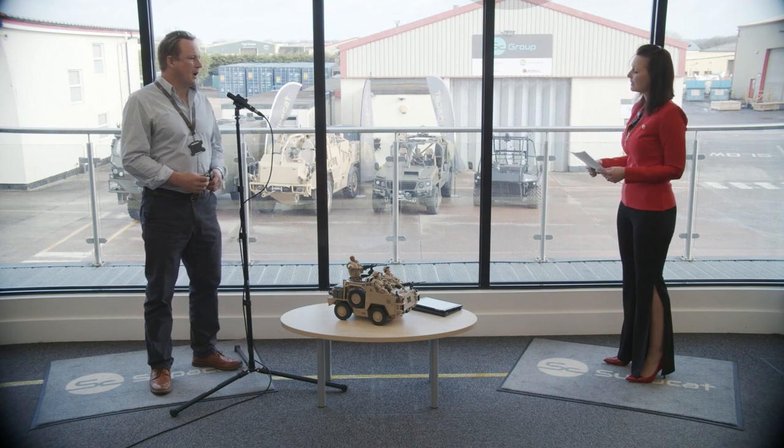Another question: I've read that the LRV is based on the Land Rover Discovery vehicle — is this actually correct? Yes, it is correct to a degree. When SuperCat was designing the vehicle, what we did is look at those components which were suitable for use in a military vehicle and designed out those components which weren't suitable.